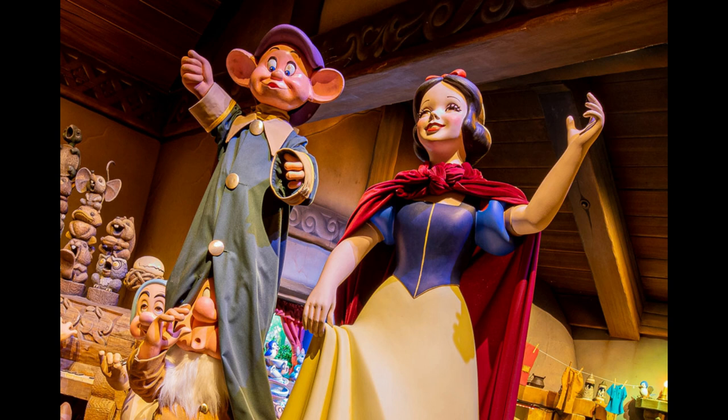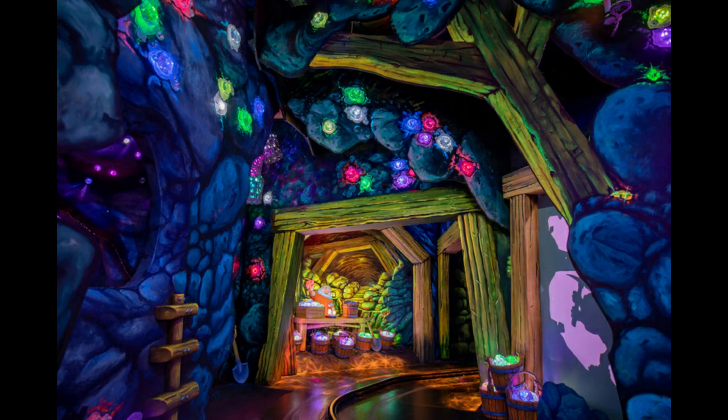It'll be ready for us to ride, and we've got some new looks and a new video here. The new name is Snow White's Enchanted Witch. They have new projection mappings, even a new animatronic or two. Here's a look at Snow White and Dopey as they traverse their area, and here's a new look at probably the coolest new scene in this entire attraction.